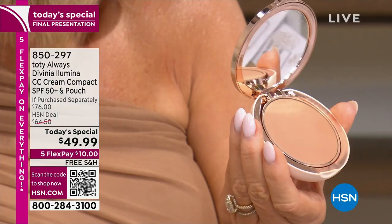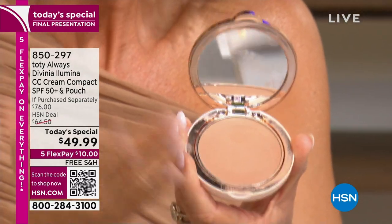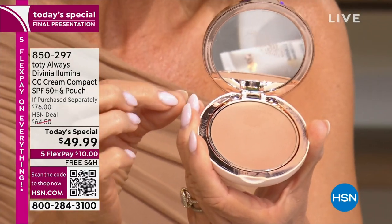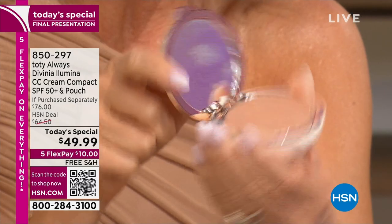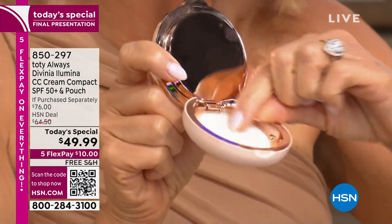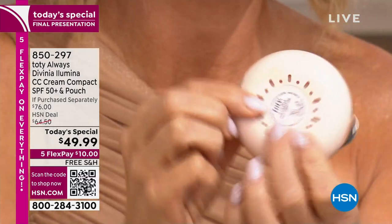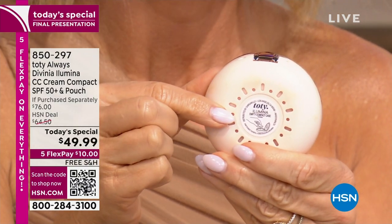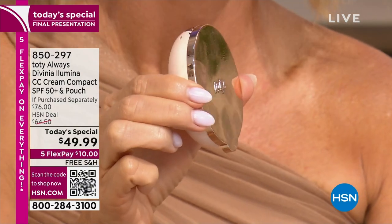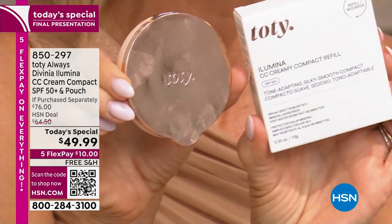These are all refillable — we sell the refills on HSN.com. Even with how many times we've been applying, I haven't made a dent in this. There's a ton of product inside, even though it's a cream. The compact is refillable; on the bottom it holds your sponge, which is reusable and washable. It has little holes underneath so the sponge can breathe and doesn't get wet. We sell those refills on HSN.com.